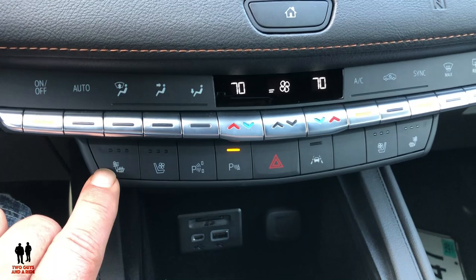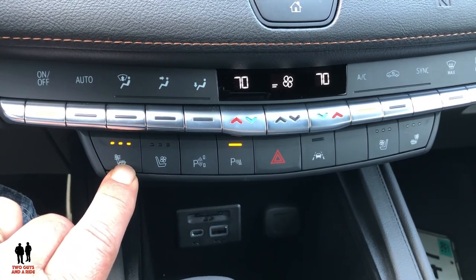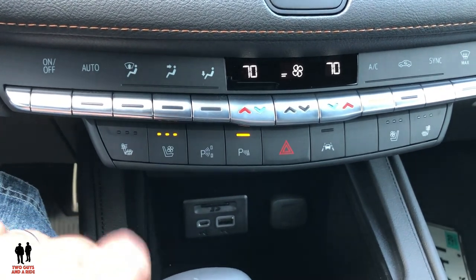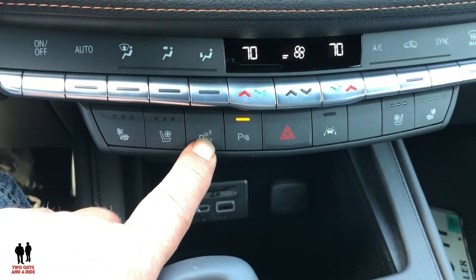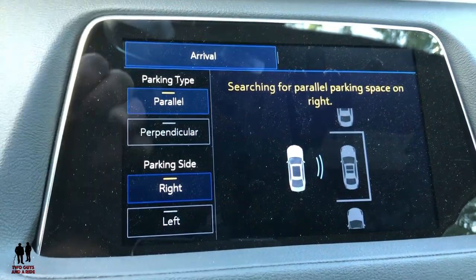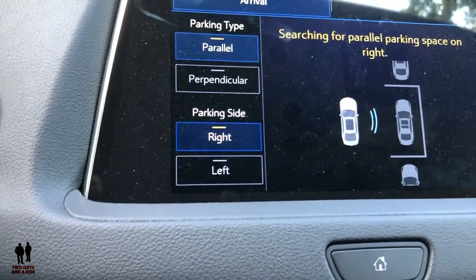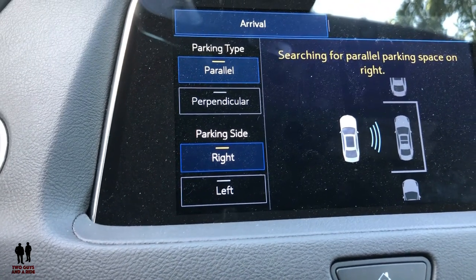Below that, you have heated and ventilated seats on both sides — the front, the back of the seat, and the bottom of the seat can all heat, which I like, in three stages. Then your fan ventilated seats as well. This button here is your park assist. When you turn it on, you get a bunch of choices — parallel or perpendicular, parking on the right or left — and it will then sense an opening and control the steering wheel. You need to control the throttle, brake, and shifter, and it'll tell you when to shift. It'll do all the steering by itself. These systems work really well — a little scary when you first try it, but very effective.